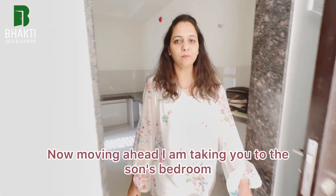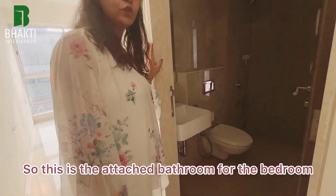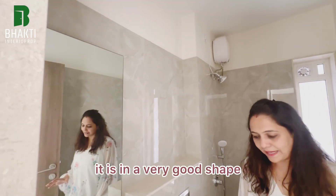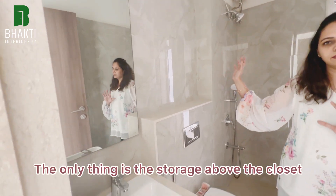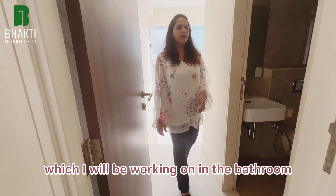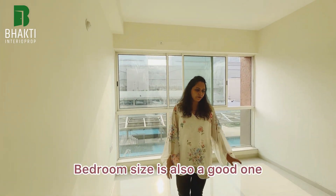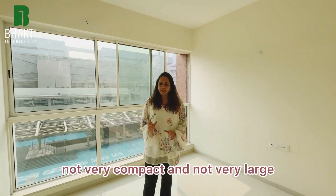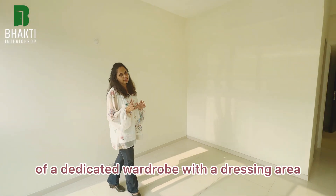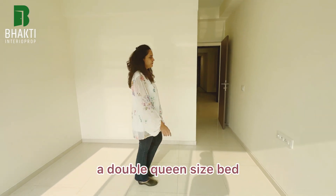Now moving ahead to the son's bedroom. This is the attached bathroom — I'm not doing any civil work here as it's already in very good shape. The builder has provided quite good amenities. The only things I'll work on are storage above the closet, the vanity area, and door lamination. The bedroom size is good — not very compact and not very large. The ideal configuration here is a dedicated wardrobe with a dressing area, a queen size bed, and a study or work counter area.